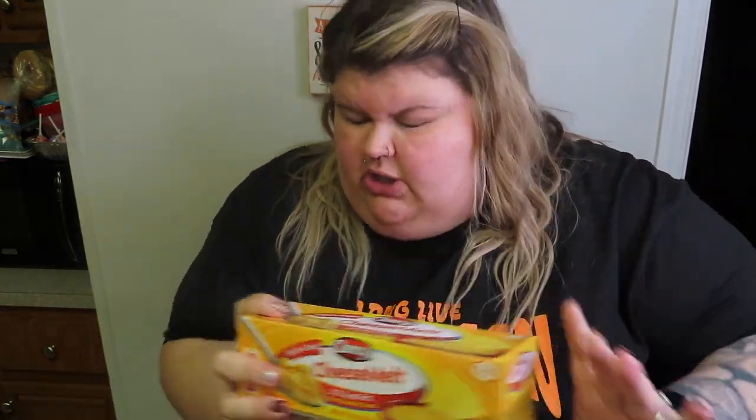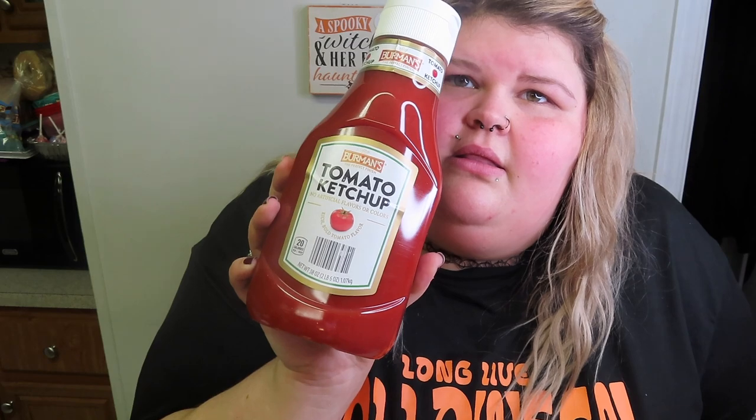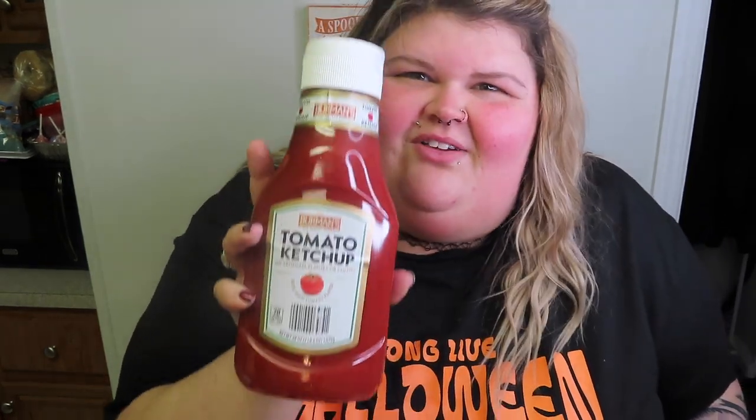Their block cheese is really good for homemade macaroni. We got ketchup — Aldi brand ketchup. We like it pretty good. Charlie doesn't really eat ketchup, but I do.